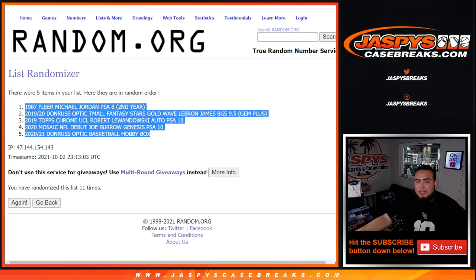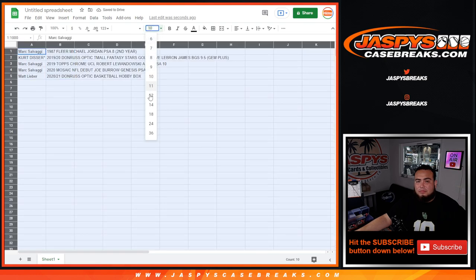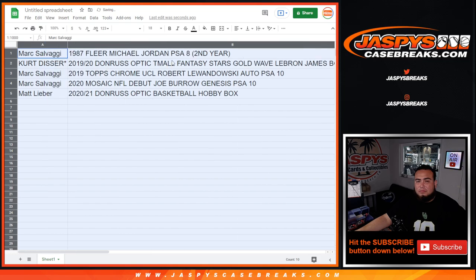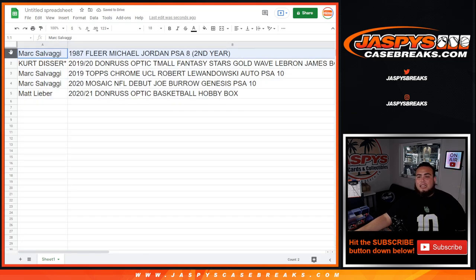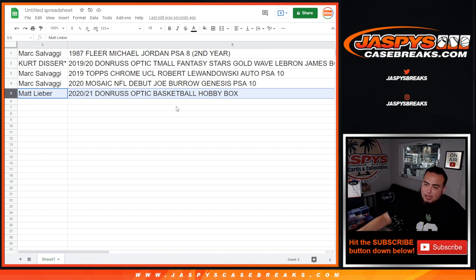Fleer Michael Jordan PSA 8 second — at the top — Donruss Optic hobby box at the bottom. And there you go — Mark got the 1987 Fleer Michael Jordan PSA 8 second year. Mojo getting the Donruss Optic Fantasy Stars Gold Wave LeBron James — I believe this was about the spot price. Mark you have the 2019 Topps Chrome UCL Robert Lewandowski PSA 10 — that was the biggest hit here — and your chaser Joe Burrow Genesis PSA 10. Then Matt L walking away with the Donruss Optic Basketball hobby box, which is again a $900 value. If you're here Mark, let me know if you want me to rip this for you — I can do it in a separate video if you're watching live — if not, we'll ship it to you sealed.